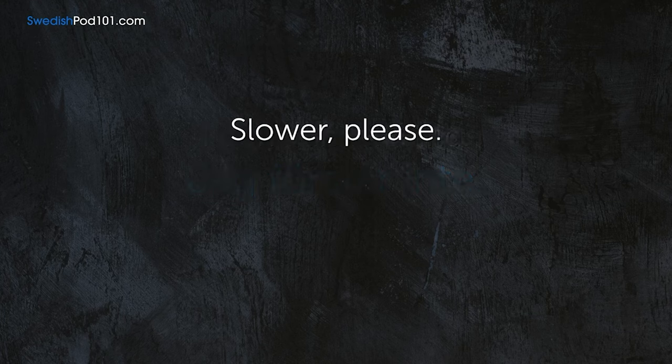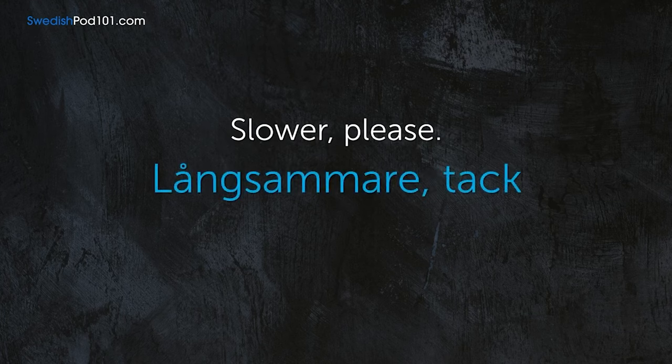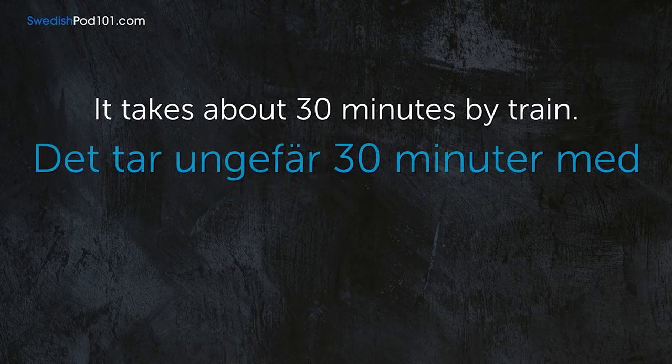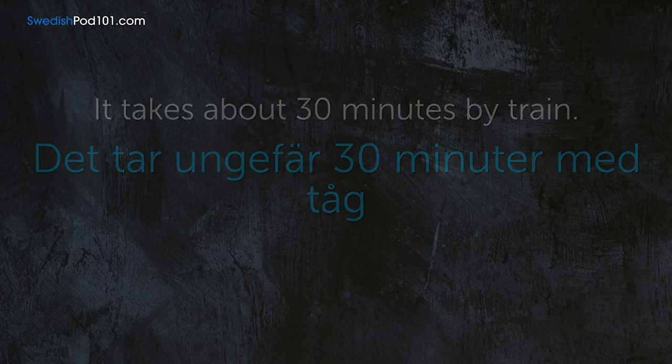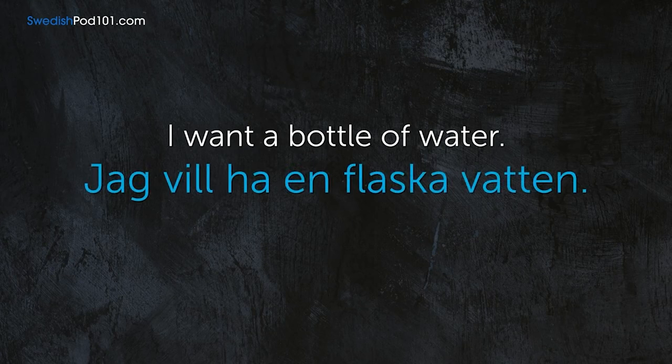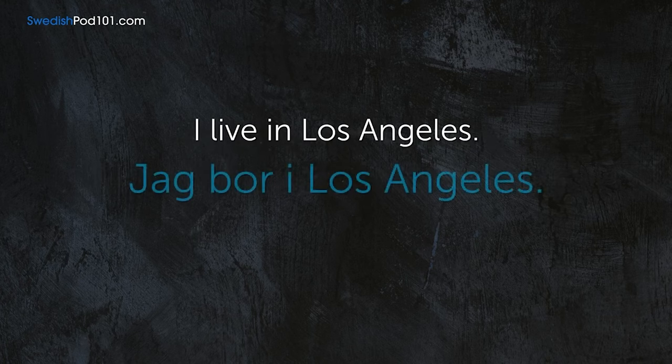Slower, please. — Långsammare, tack. It takes about 30 minutes by train. — Det tar ungefär 30 minuter med tåg. I want a bottle of water. — Jag vill ha en flaska vatten. I live in Los Angeles. — Jag bor i Los Angeles.